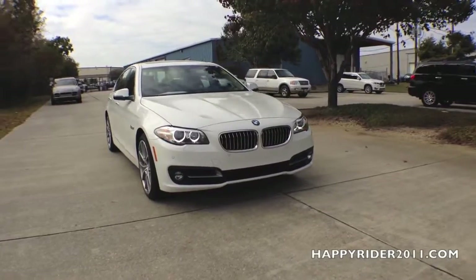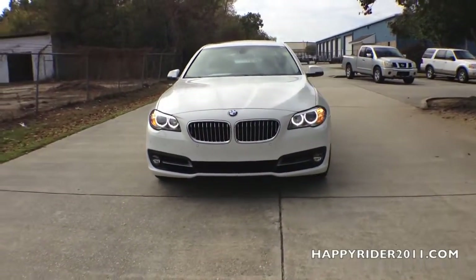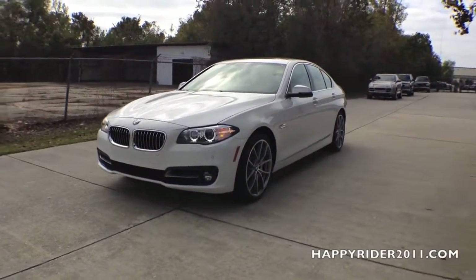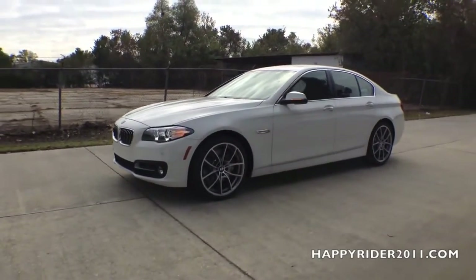Presenting one of the most fuel-efficient cars in its class, the 2015 BMW 535i Sedan in Alpine White. While it is a luxury 5 Series model, it managed to get up to 31 miles per gallon, which means you get all the extravagance of a luxury model while getting the 3 Series gas mileage.